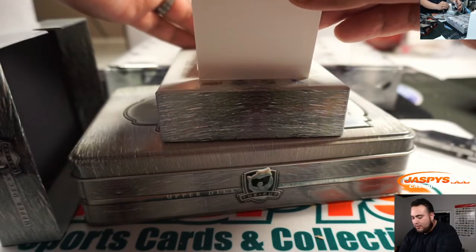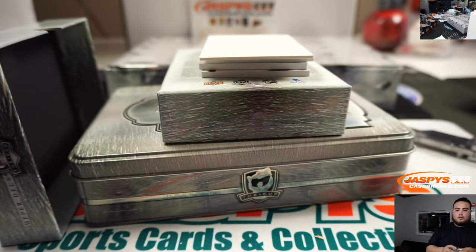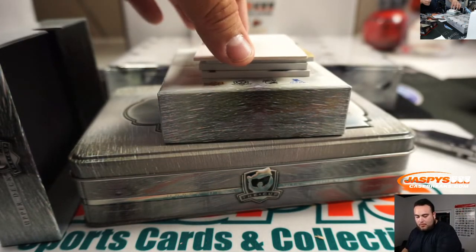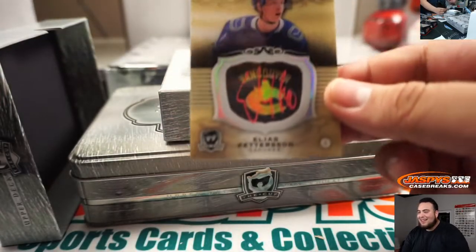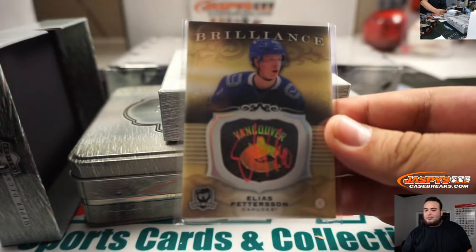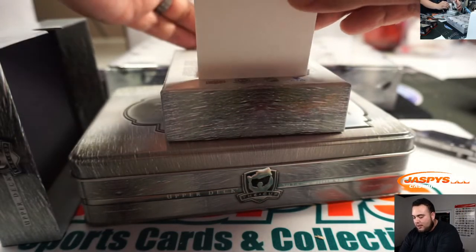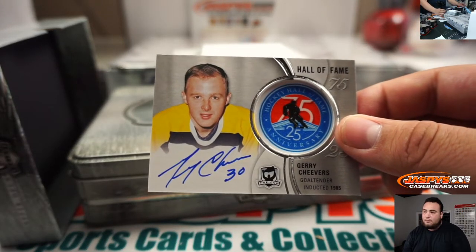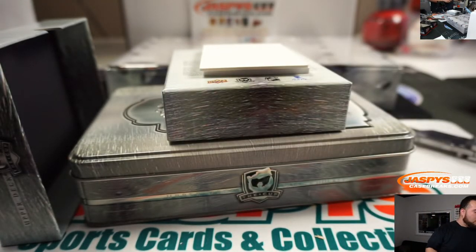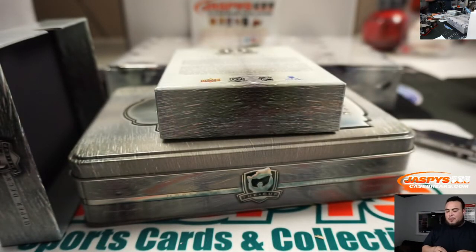We've got an exquisite patch auto coming up — it's a rookie patch autograph, two out of 67. Zabor for the Boston Bruins going to William. Look at that — Elias Patterson, brilliance auto. He got the Canucks straight up too. That's a nice hit. They're still not a 99 or a book, so there still could be a 99. And we got Gary Cheevers, Hall of Fame — that's for the Boston Bruins. Good break for the Bruins and William. And then we got Vassalainen — that's their rookie there for the Jets. Last spot mojo, John. He's a good rookie too.